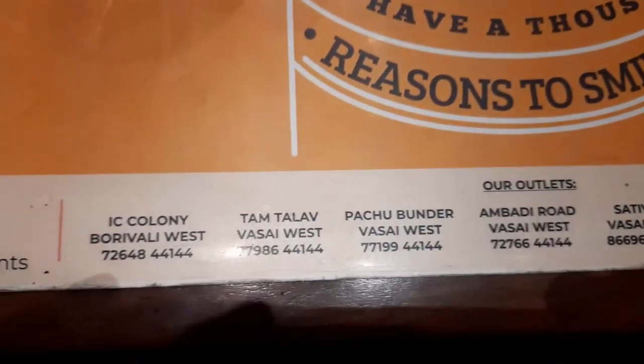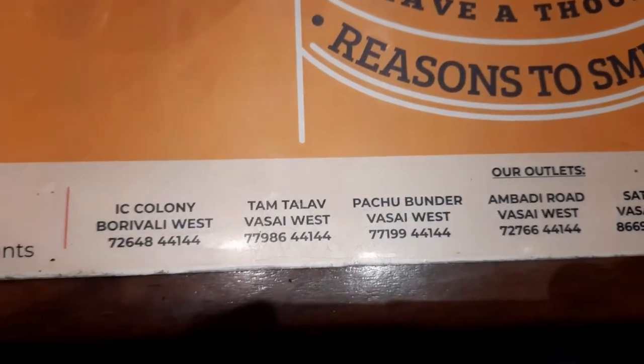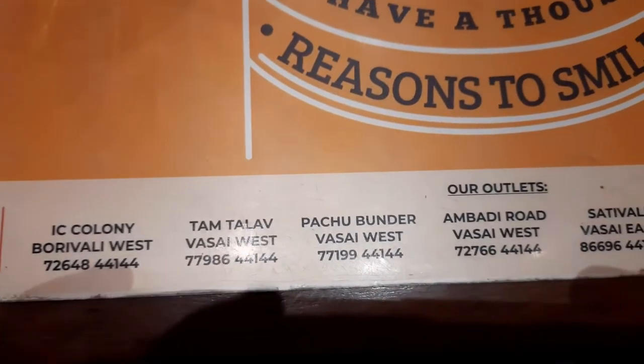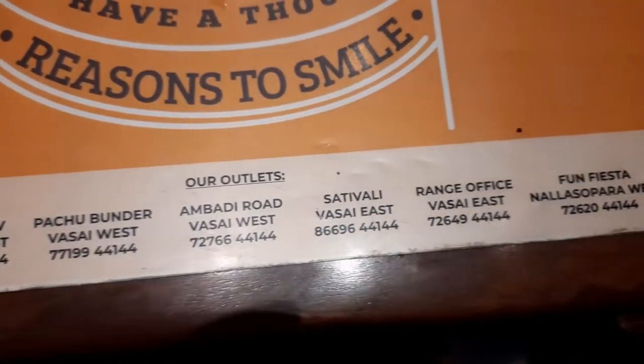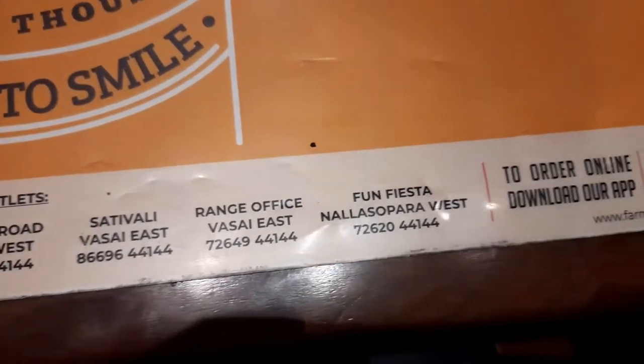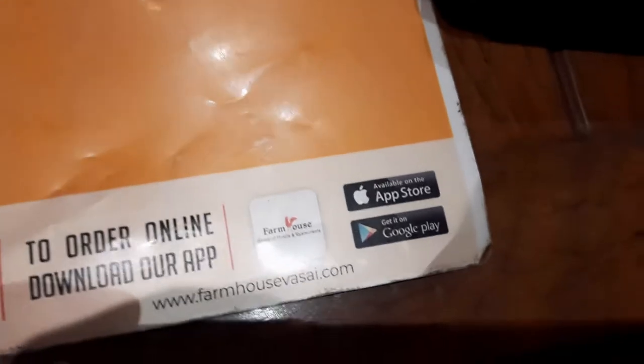These are the other places you can visit for the Farmhouse group of hotels and restaurants: IC Colony where we are right now, and then Versova West — three branches in Versova West, East, and Nala Sopara. You can also order online.